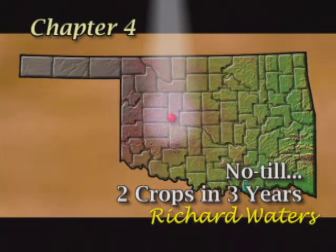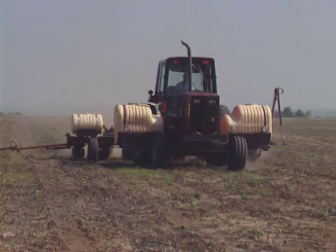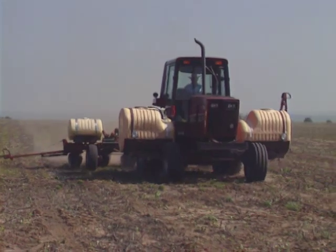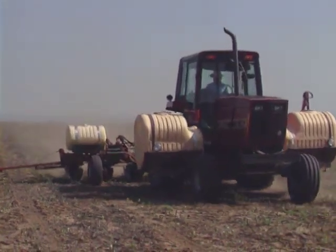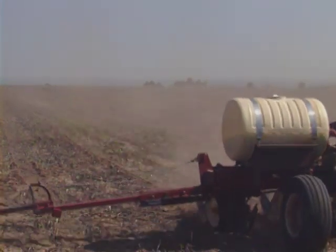Conservation tillage can help solve the problem of high winds and sporadic rainfall on the western Oklahoma plains. But Richard Waters has found that conservation tillage also aids with time management. Richard has been a leader in conservation tillage for over 40 years. On his farm near Hydro, he grows no-till grain sorghum, soybeans, wheat, and cotton.